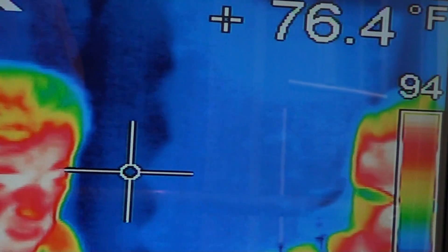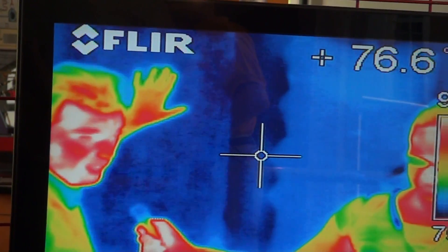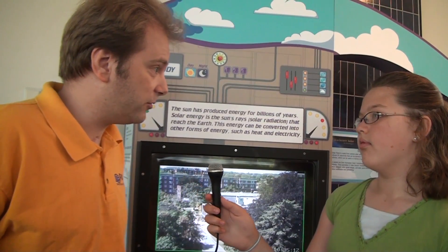You can see how it stays nice and cooler. In fact, if I put my hand on it, you'll see the heat from my hand stay on the insulation. Is that not cool or what? That's cool. In this case, the museum has actually installed solar panels on our roof to help us generate our own electricity.